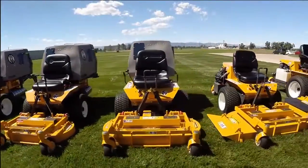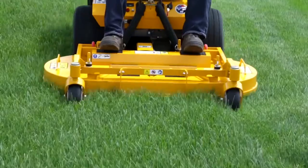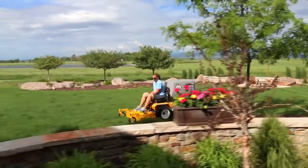With 17 compatible decks ranging in size from 36 to 62 inches, a Model C mower can be configured to suit any mowing situation — whether you're discharging, mulching, or collecting grass clippings.